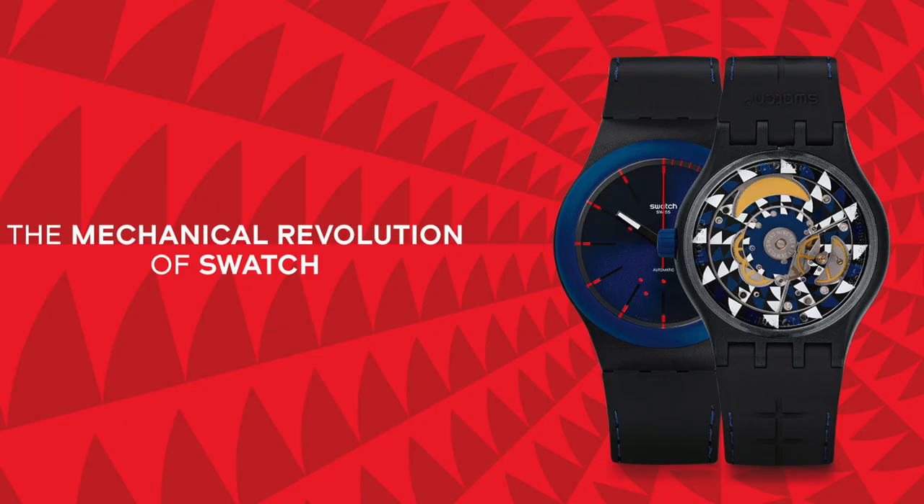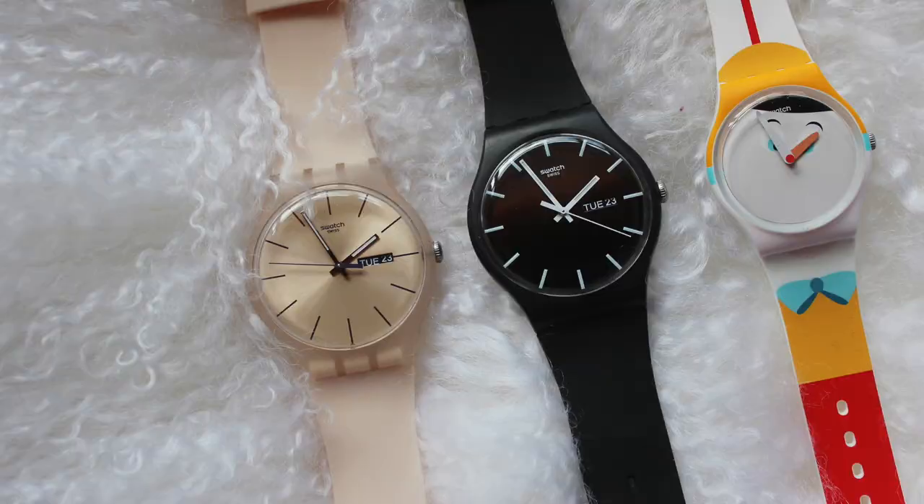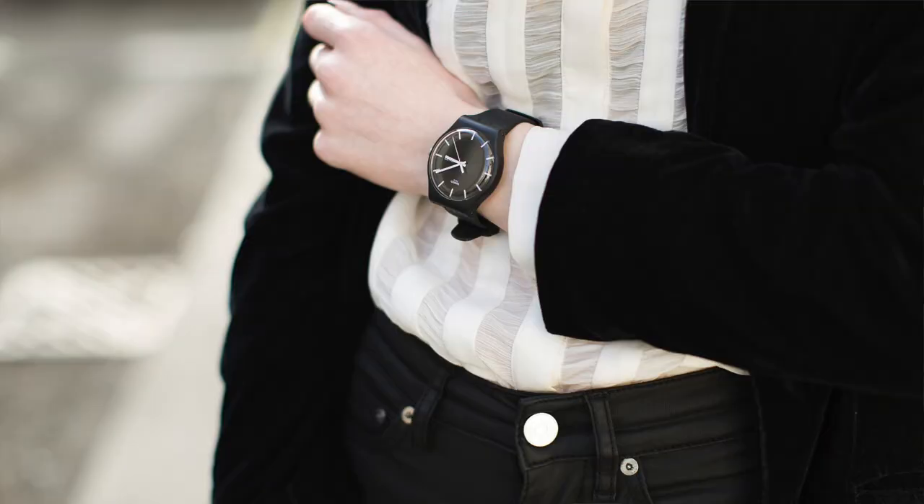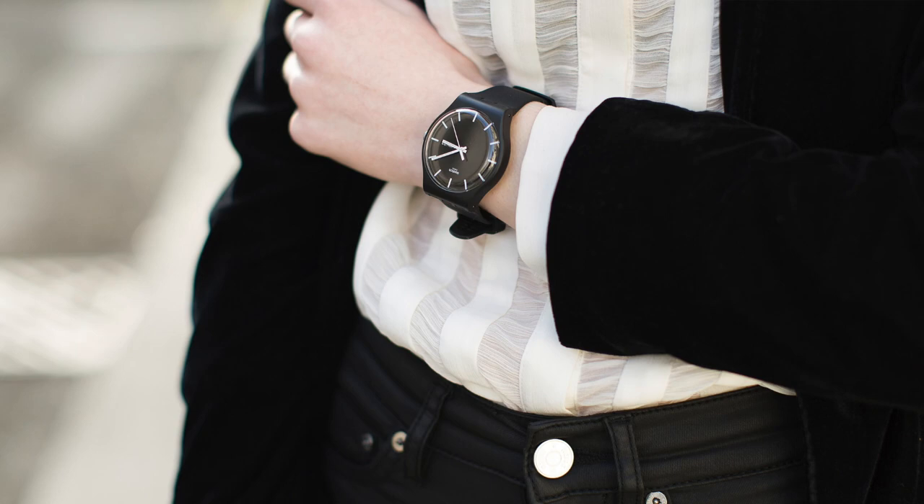Swatch is an amalgamation of the word 'second' and 'watch' — a lot of people think it means Swiss watch, but actually it's 'second watch'. The whole ideology was a disposable, affordable fashion watch. They were founded in 1983, coming out of the quartz crisis of the 70s. The result is highly collectible, fun, lively timepieces that can be as minimalist as the Mono, which is my pick of the bunch.